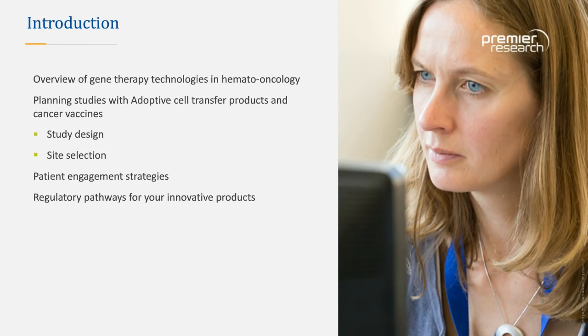Today's discussion is broadly set out into five sections: an initial overview of gene therapy technology in heme oncology; the larger sections covering planning and design; sections specifically related to safety outcomes and management for adoptive cell transfer products and vaccines; an important section on site selection and patient engagement; and finally, a discussion of regulatory pathways with gene therapies, vaccines, and immuno-oncology assets.